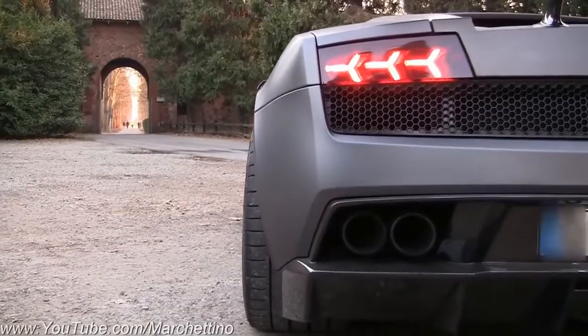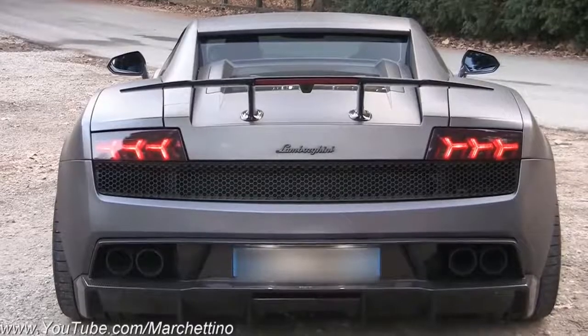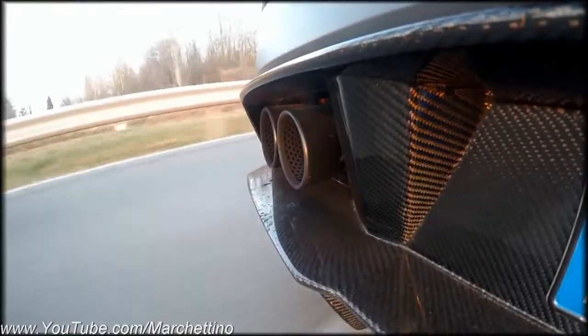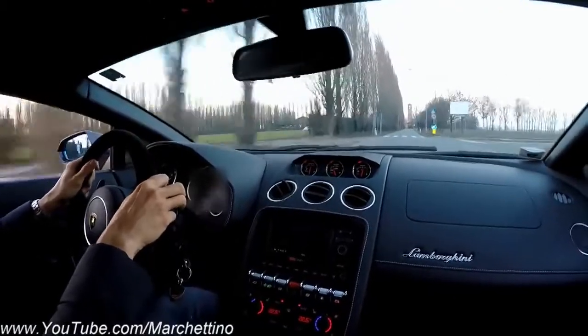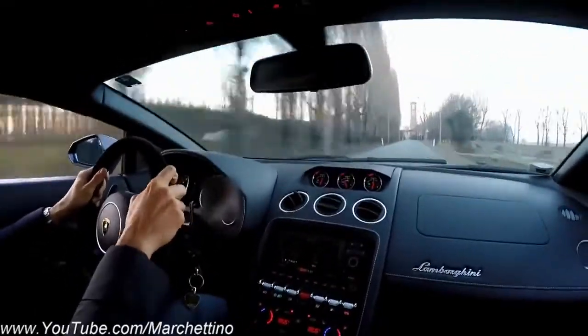Lamborghini Gallardo. The crime rate in South Africa is so high that police need help to catch criminals, but now criminals can go nowhere while South Africa's police have Lamborghini's most produced car, the Lamborghini Gallardo, added to their fleet. Having a 5.2-liter V10 engine, it costs around $248,000.